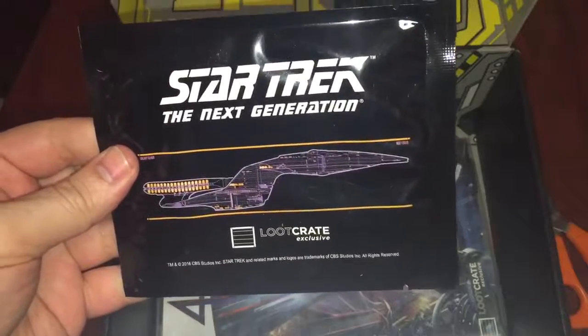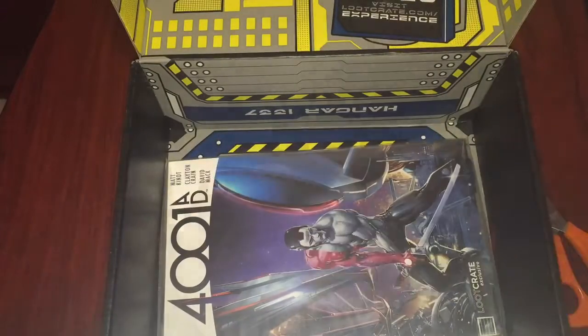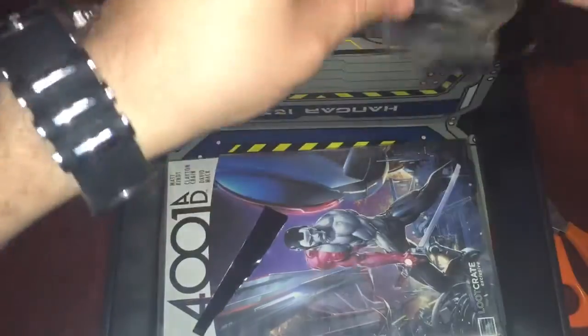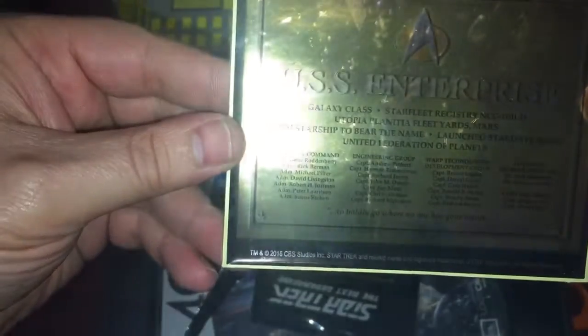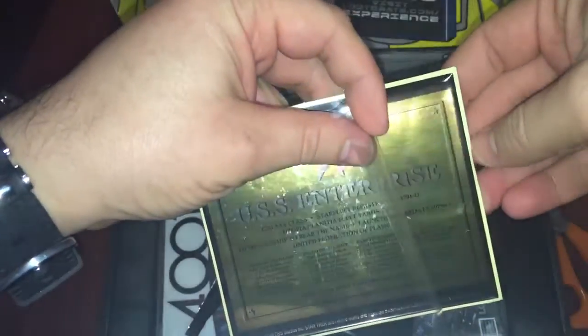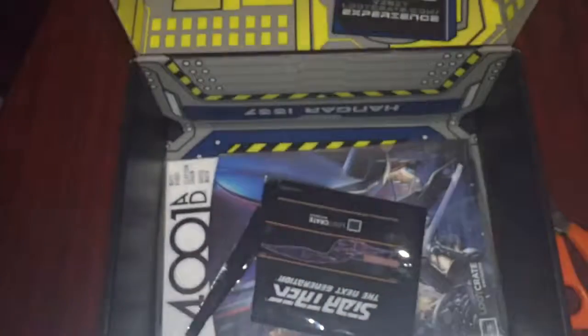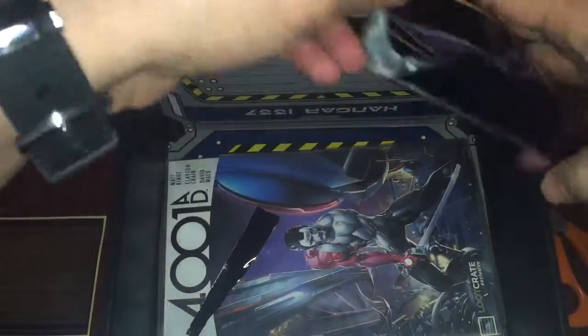Then what is this? Star Trek The Next Generation LootCrit exclusive. Let's open this up. I think it's one of those metal figures — that would be nice. USS Enterprise, Galaxy Class Starfleet registry. It looks like it's just a sticker — I'm not going to pull it off now. It's basically a sticker of the USS Enterprise. It's a bit reflective. We'll see in the book what it's totally about — I'm not sure. Nothing else in there.